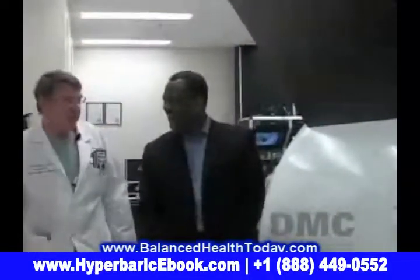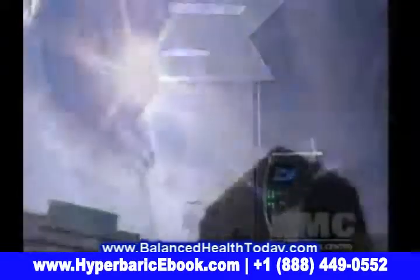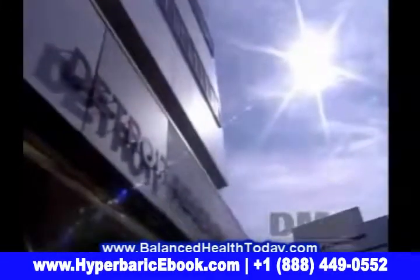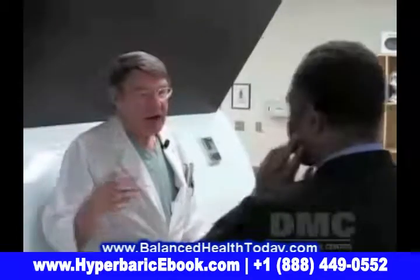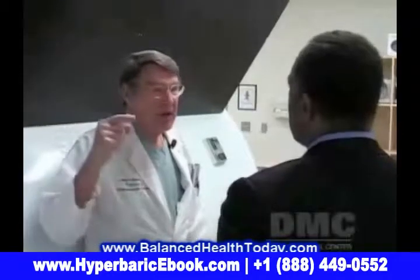Dr. Bob Wilson is chief of the hyperbaric oxygen therapy program and chief of staff at the DMC's Detroit Receiving Hospital. 'We have a young girl who came in with encephalitis, and the encephalitis hit her so hard that she could hardly move anything. And within a few treatments of starting this thing, she began to move.'